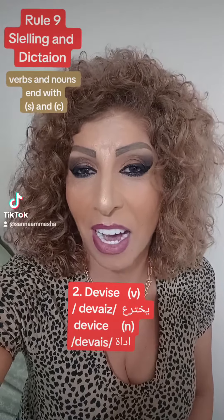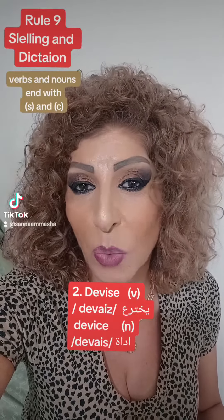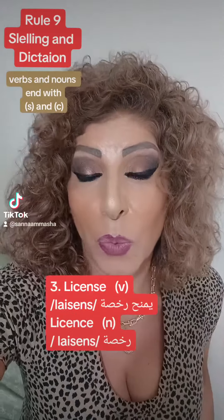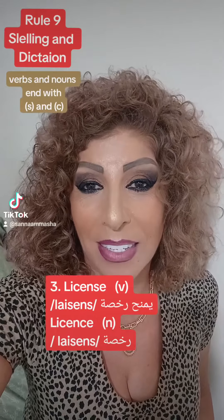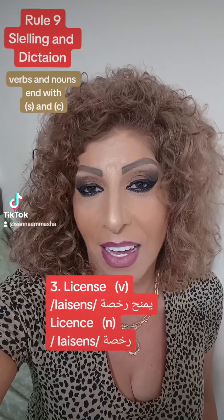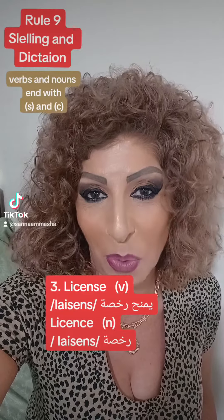The second word is 'devise' — it's written with S and pronounced 'devise', while the noun is 'device', written with C and pronounced 'device'. The third word is 'license' — the verb is written with S.